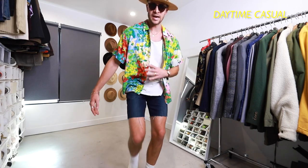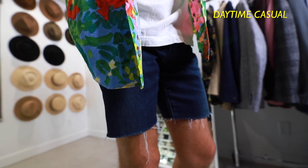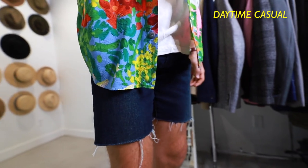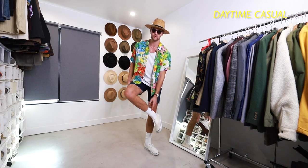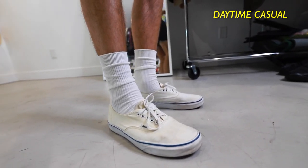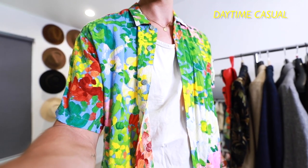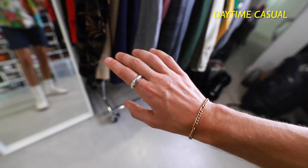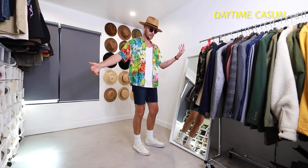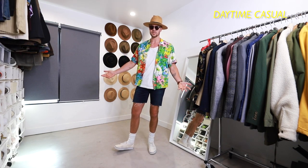Daytime casual. We've got another floral shirt from the thrift store, a tank top from Fresh Clean Tees, jean shorts that I cut myself from Gap Jeans. I know people are still a little bit on the fence about jean shorts, but I'm telling you guys, you've got to jump on board — they're so good. Some crew socks from Uniqlo and Vans Authentics, and then I'm finally styling one of my hats from Yellow 108. Bright colors, easy layers, and the same way we did earlier with the white tee under it, you can totally do the same thing with a tank top. It's a very simple move that is very summery, very beachy. If you're going to be near the water you could be comfortable in something like this, or if you're just running around town it totally works as well.